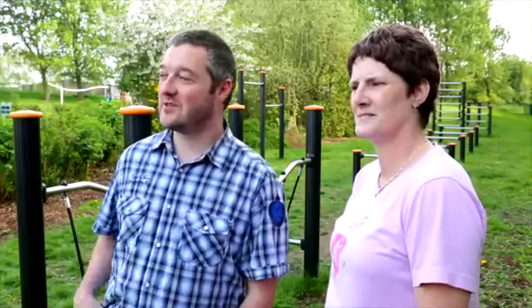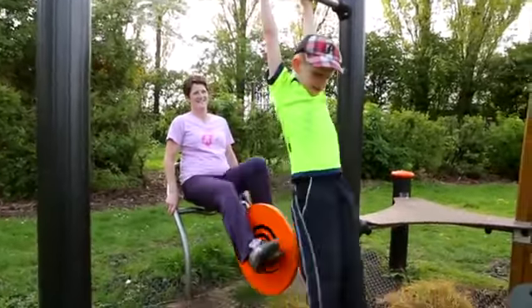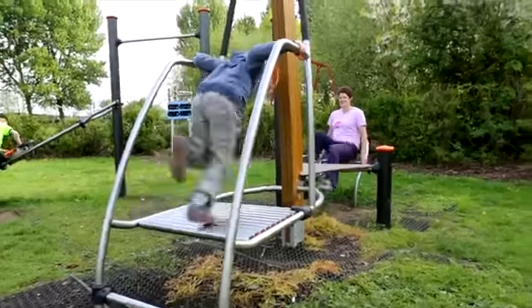I've been to a few parks where there's some exercise equipment, but I think this is the best stuff I've seen so far. I thought it was brilliant — we sat over there and just had a little chat, and we could see the kids. The kids were playing, they were happy, we were happy, we could chat, I was cycling away. So that was great.